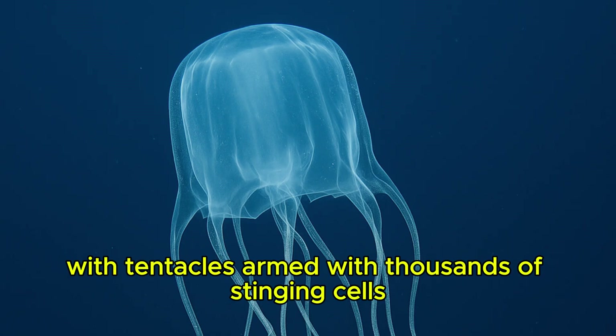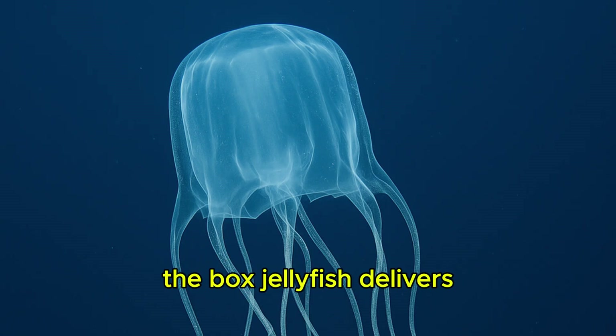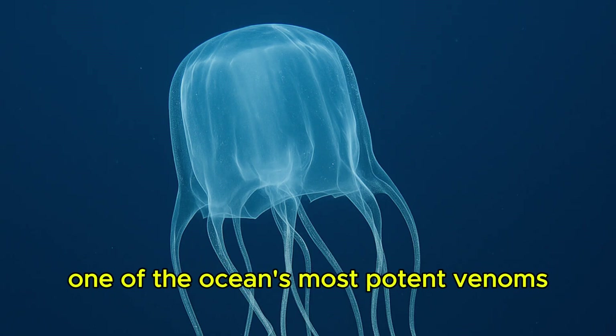Box Jellyfish. With tentacles armed with thousands of stinging cells, the box jellyfish delivers one of the ocean's most potent venoms.